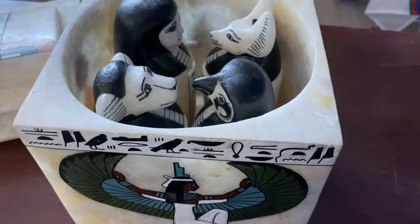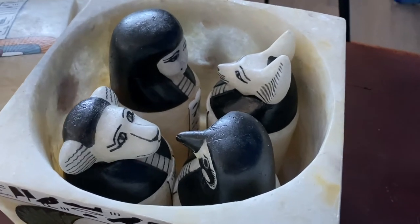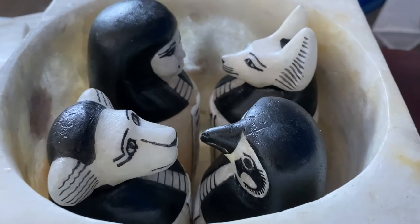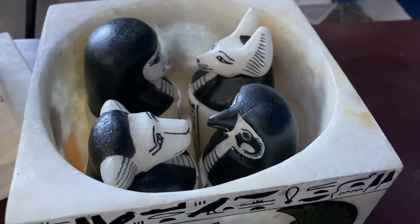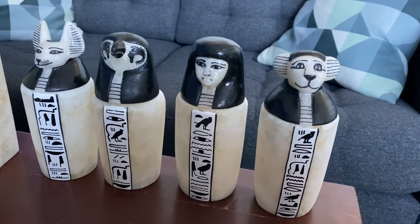Canopic jars — the name is sort of a misnomer. The word 'canopic' is just the place where the very first set of jars was found in Egypt. It's not even called Canopus anymore; it's now called Abcure. But the very first set of jars was found there.